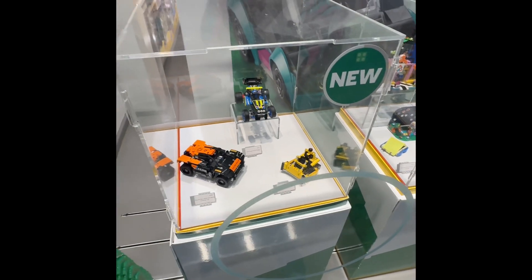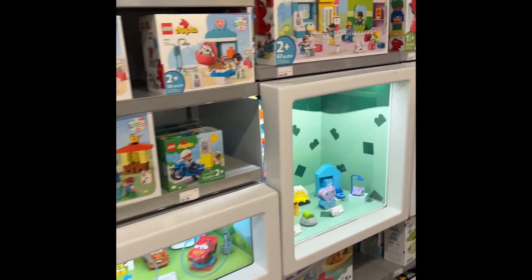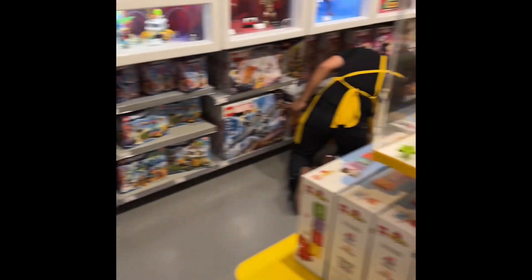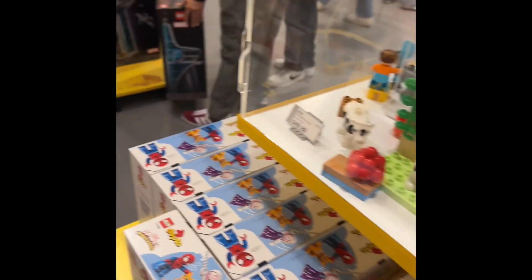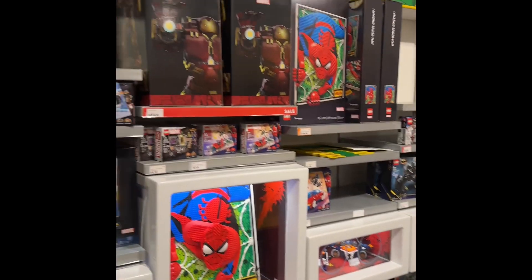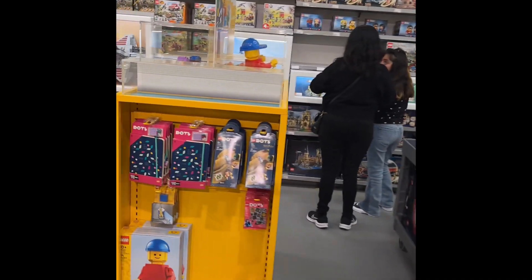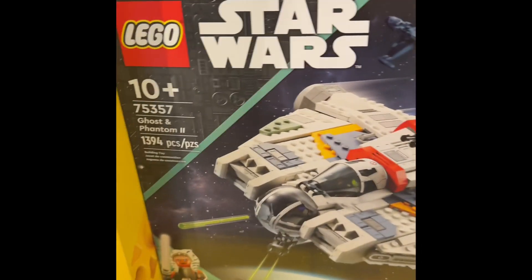Okay guys, we're here inside the LEGO store filming some of the stuff here. Here's the Ghost set — this is retiring and something I'm going to be picking up, probably waiting for May 4th so I can get that deal.